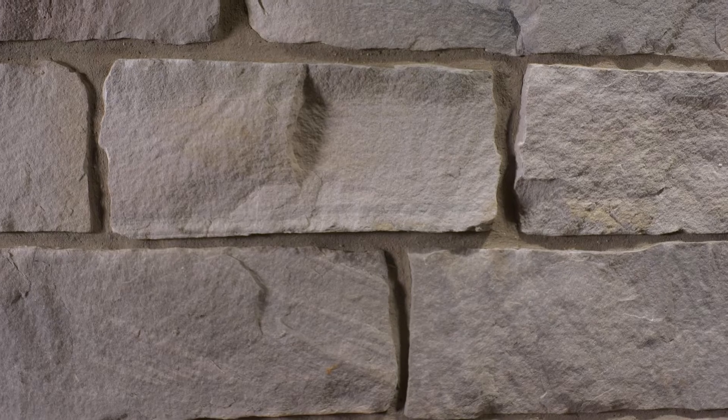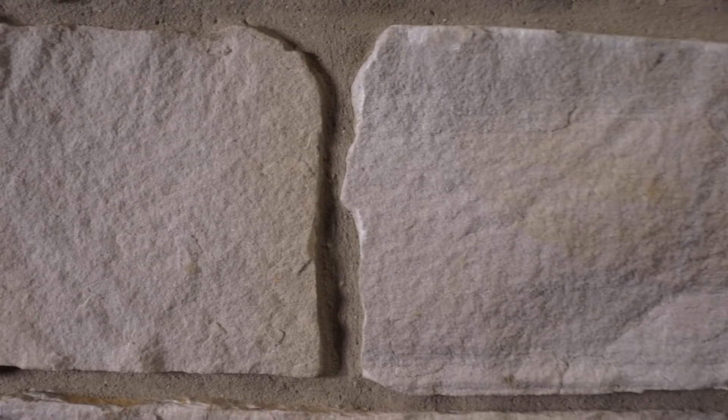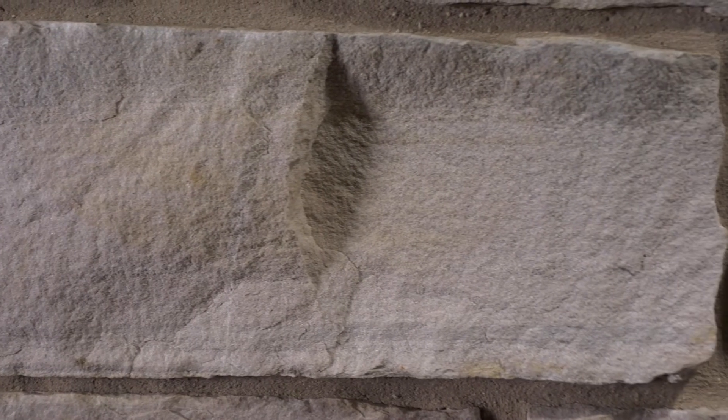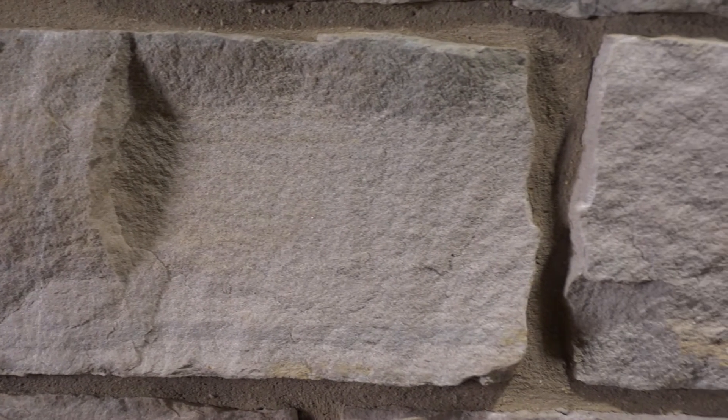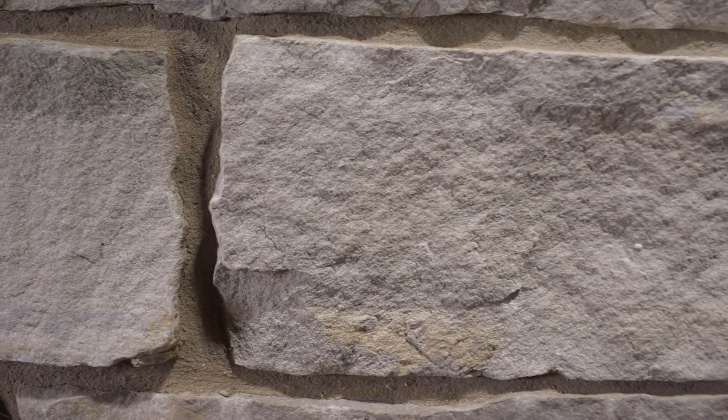Mont Blanc falls loosely into the ashlar style but is referred to as a strip product within the stone industry. This reference comes from the naturally uniform layers within the quarry. There is not enough height variation from the uniform layers to do a typical ashlar pattern where the size differences in the pieces break up the rows.